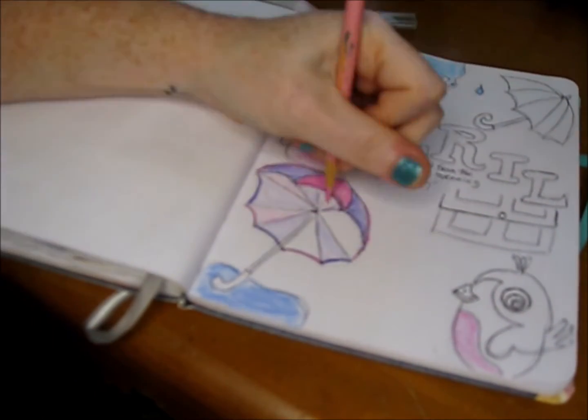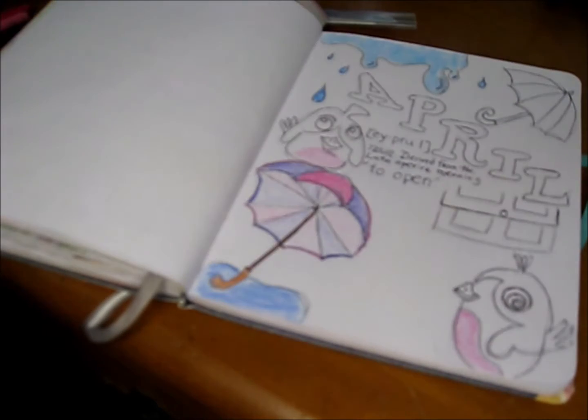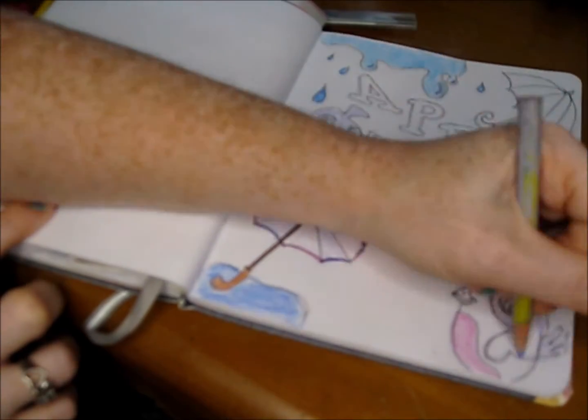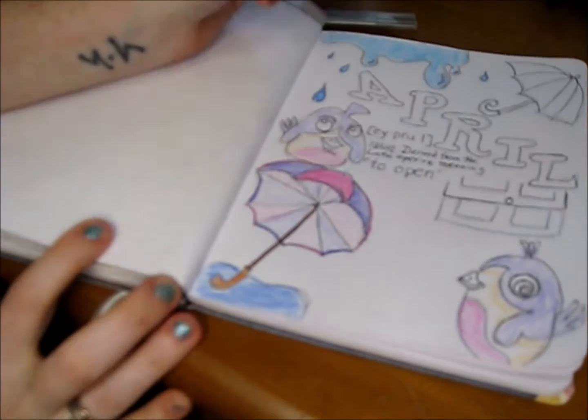Other spring colors are green for new growth, pink, and purple. So I colored the rest of my picture with pinks, purples, and greens.